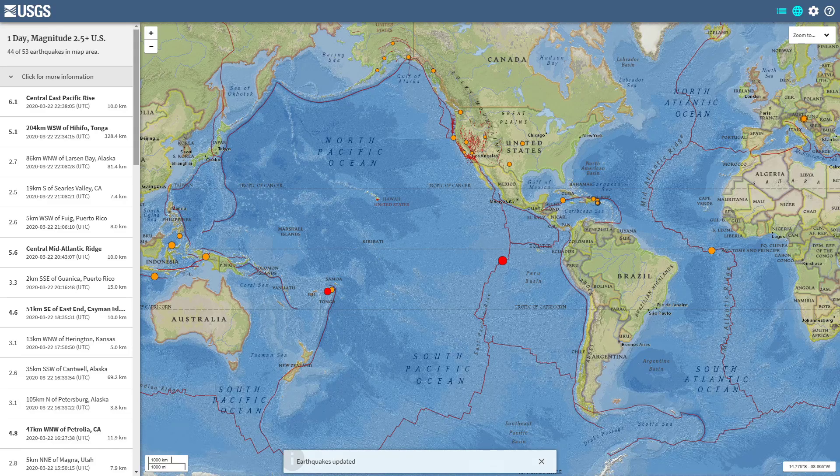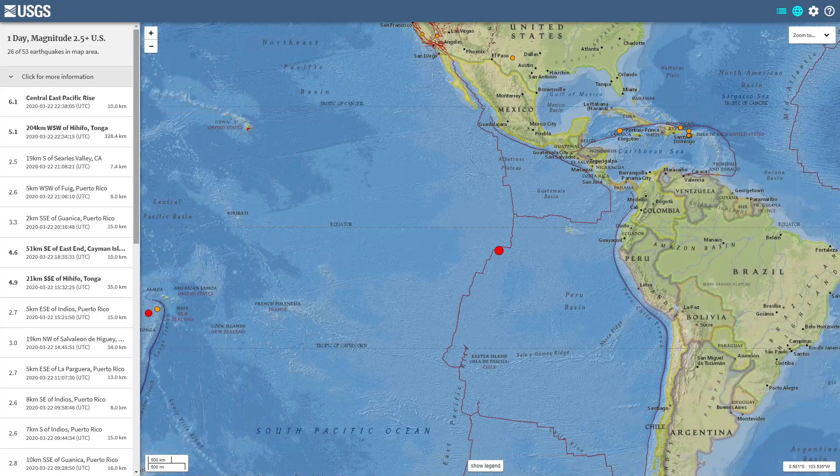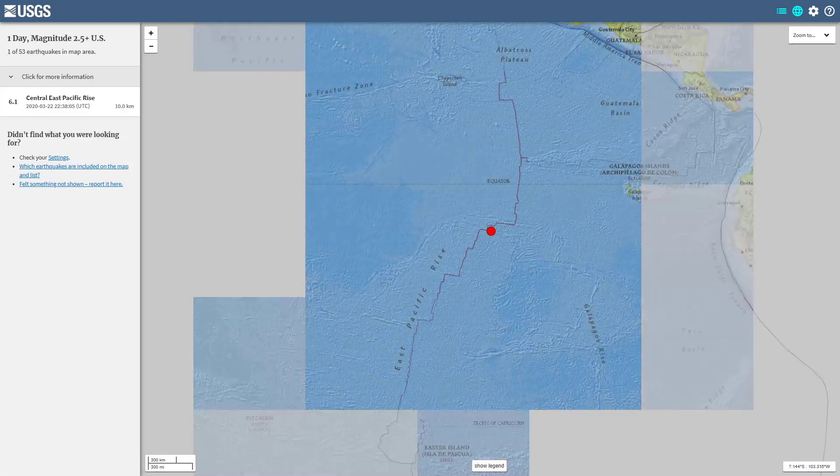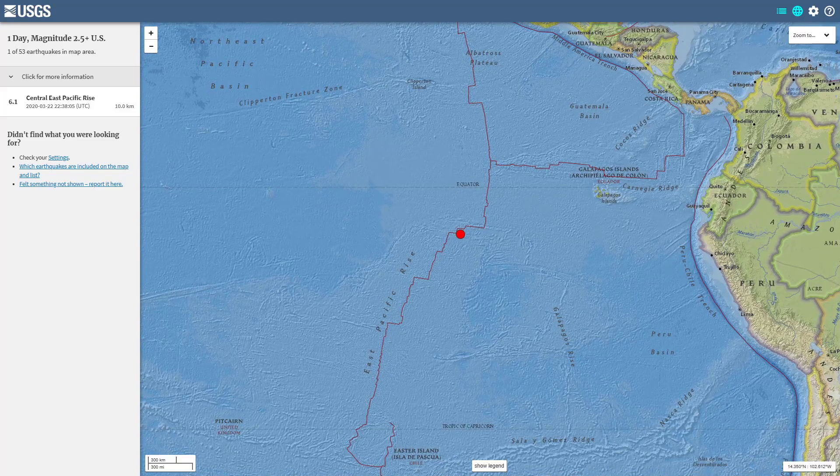On another interactive map, prior to that 6.1 we had a 5.1 out there in the Tonga region — that section of the Pacific Ring of Fire. A little adjustment over here towards the east, into the central East Pacific Rise region. Zooming in here, you can see the marks on the globe.